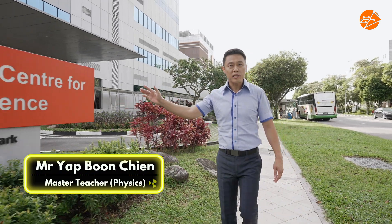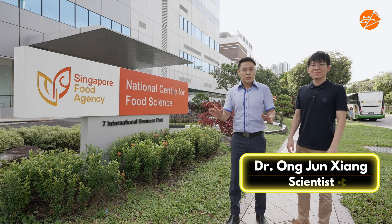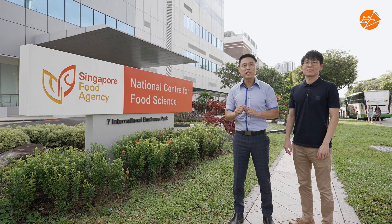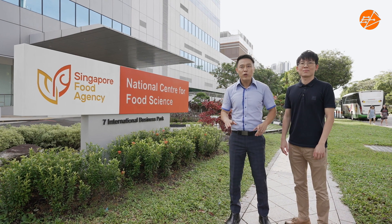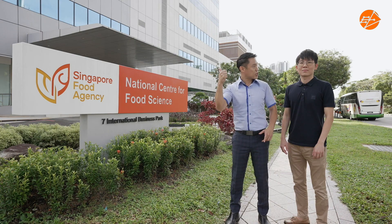Hello, I'm here at the Singapore Food Agency. Here with me is Jing Xiang. Hi, Jing Xiang. Hi, Mr. Yap. Let's go on a tour of SFA's laboratories to find out about the types of radiation testing that were conducted to ensure we are not exposed to harmful radiation through the foods we eat. Let's go.